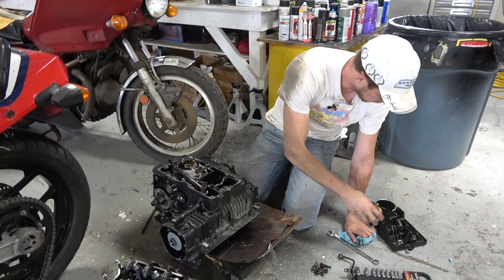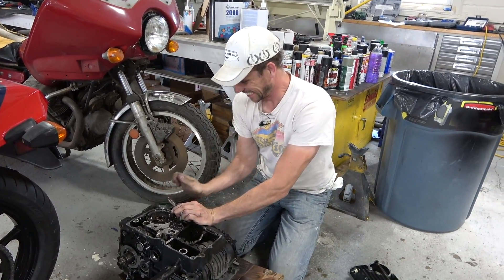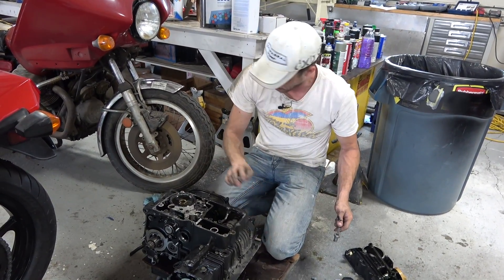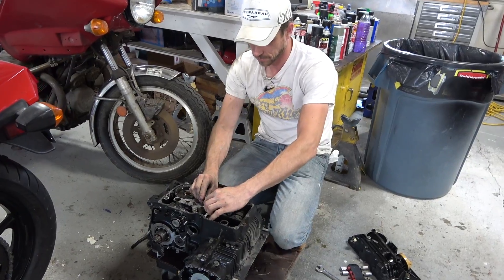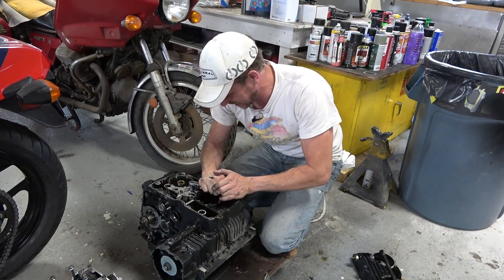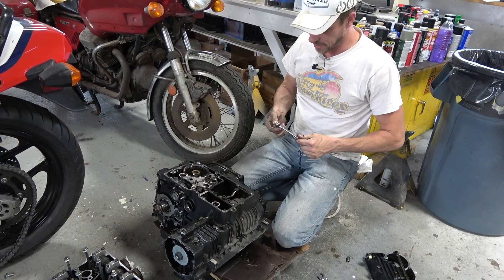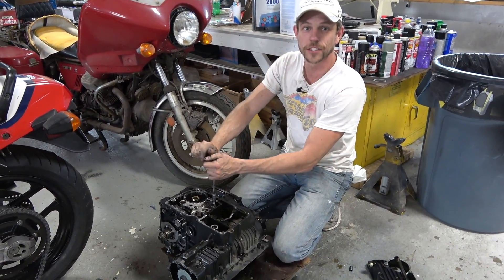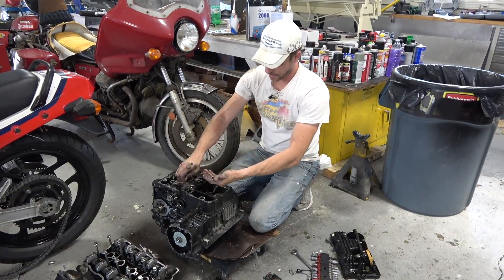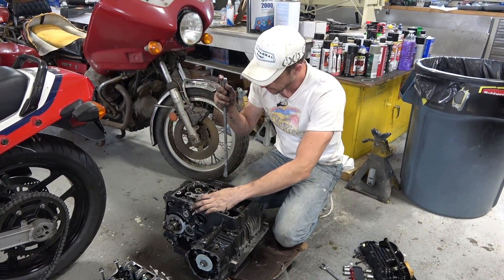There's the pickup screen for the oil pump — that's cool. 10 millimeter, what do you know. I seem to recall everything on my Yamaha being 10 millimeter. Oh yeah, there's a bunch of chunks here — man, there's a bunch of chunks. Oh, there's a bearing — that's terrible. This is at least fun to see right now because I don't have that much riding on this engine. Okay, these bolts were in there pretty good, looks like they had some Loctite.